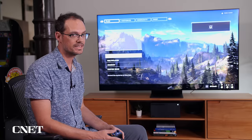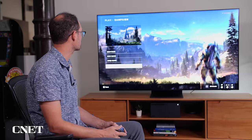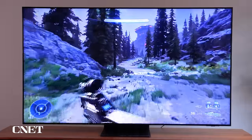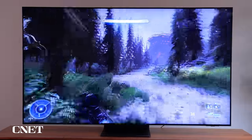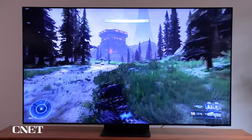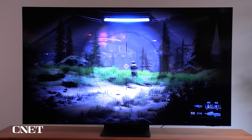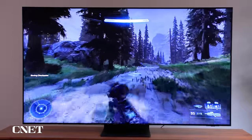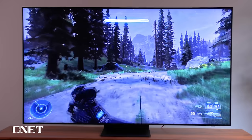One thing to note with all cloud gaming services: you want as much bandwidth as possible. I've plugged in an Ethernet cable for a wired connection, which Samsung recommends. They suggest at least 50 megabits per second — this connection is much faster than that, and I had really good results. When I played Halo, one of the flagship games for Xbox Game Pass, the only difference I noticed compared to playing on the console was graphics quality — response times were actually pretty good in campaign mode. It's a pretty cool way to access cloud games without connecting a console.